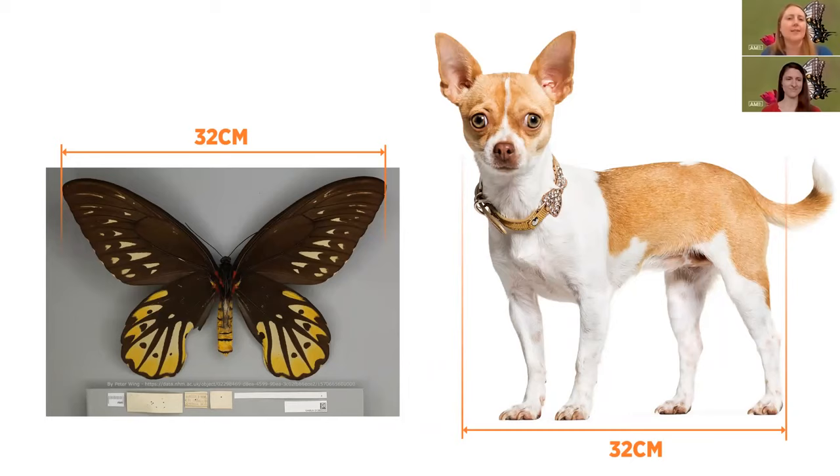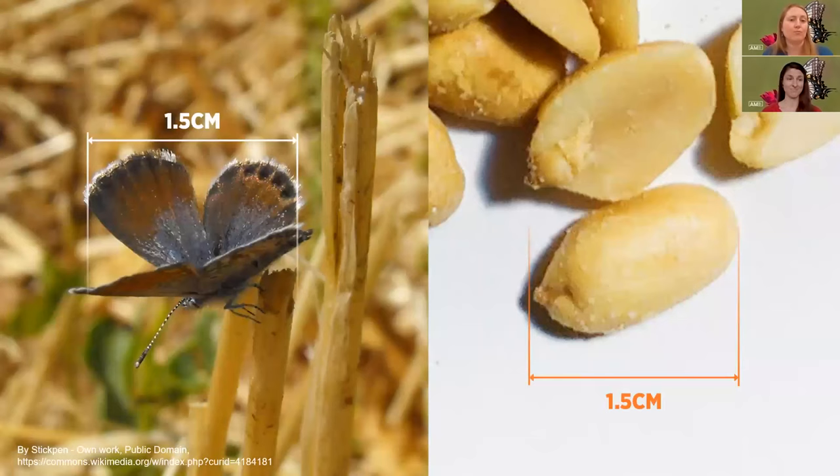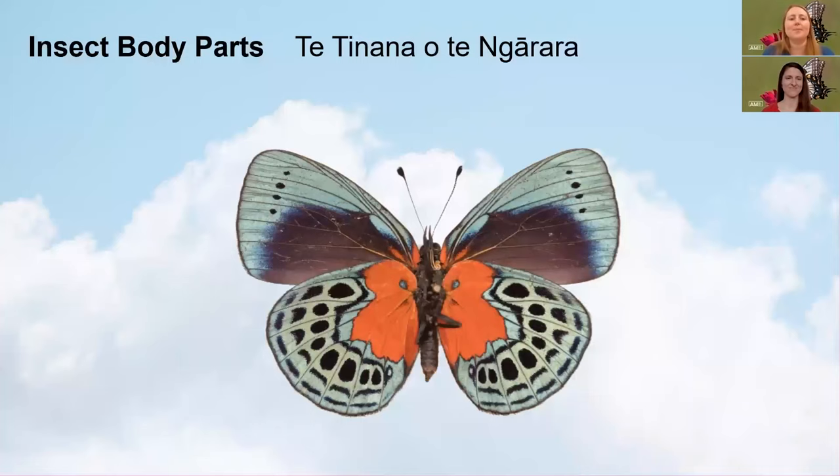What about the smallest butterfly in the world? That's the western pygmy blue butterfly and it's only 1.5 centimetres — it's like the size of a little peanut. So great differences between these butterflies.